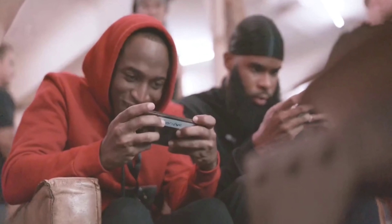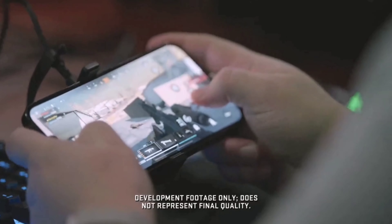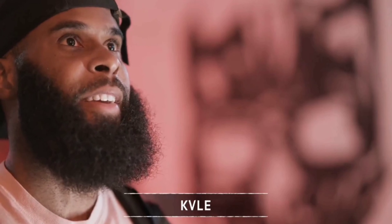I'm really impressed with how fluid the movement is. The graphics are looking really good. I just can't believe that I'm actually playing Warzone on a mobile device.